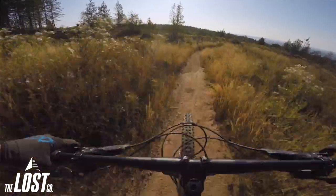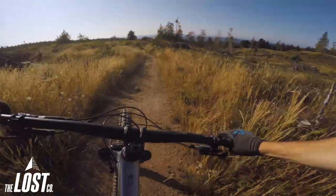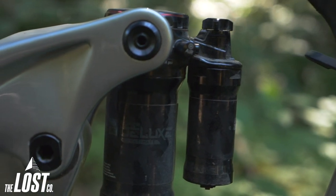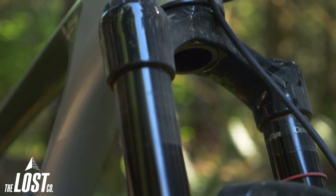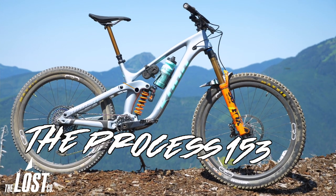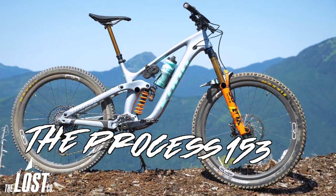Since it's shorter travel with a little bit longer chain stay, it's going to keep it more stable so that this bike can handle pretty much any terrain you throw at it. The Process 134 has 134mm of travel in the rear and uses a 140mm fork up front in stock configuration, whereas the Process 153 has 153mm of travel in the rear and uses a 160mm fork up front.